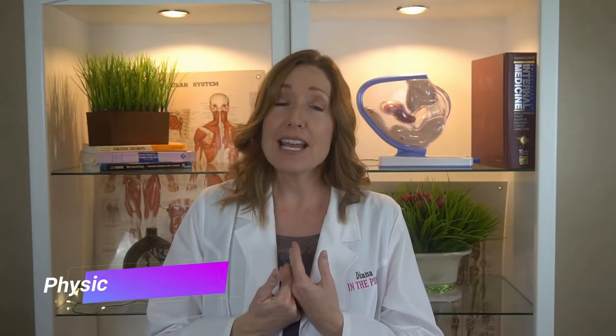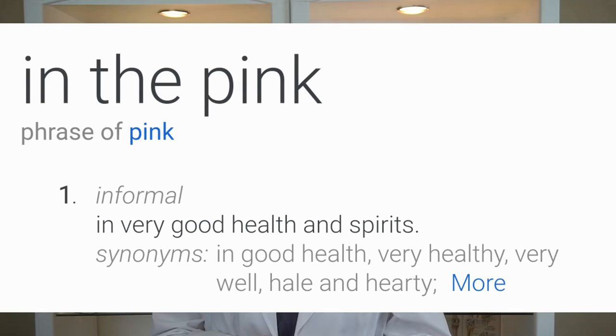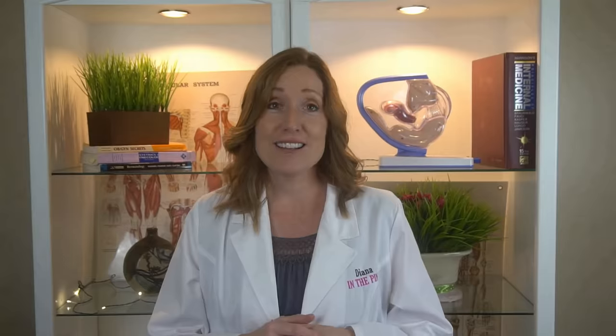My name is Diana. I'm a physician assistant and I specialize in women's health and gynecology. You're watching In the Pink — in the pink means in good health and spirit. If you like being healthy and happy, click subscribe because you're in the right place.